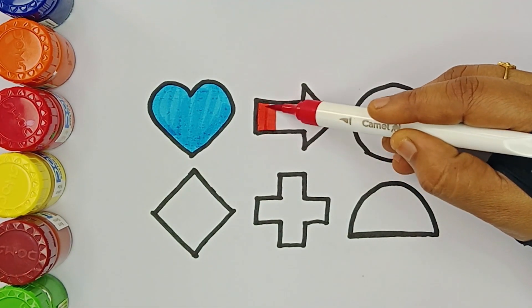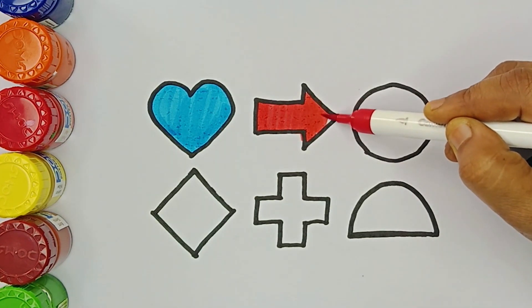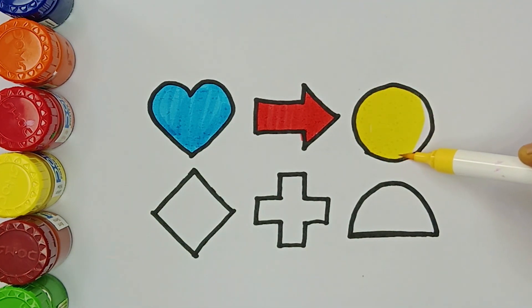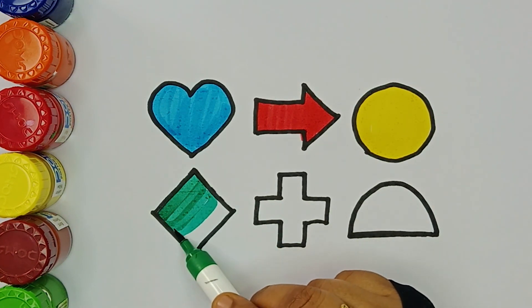Red color. Yellow color. Dark green color.